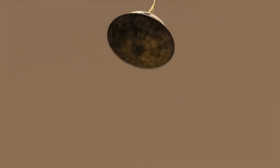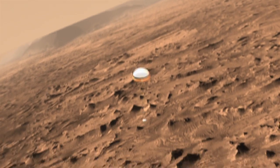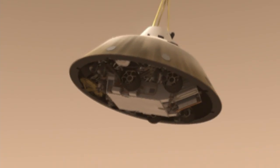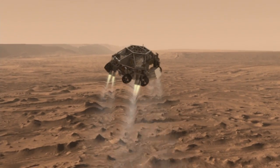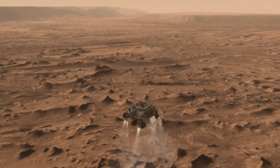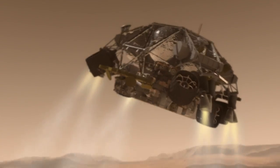Once we're below the speed of sound, the heat shield separates and the spacecraft looks for the ground with the landing radar. Once we've reached an altitude of about one mile, the spacecraft drops out of the back shell at about 200 miles an hour, then fires up the landing engines to slow it down even further.